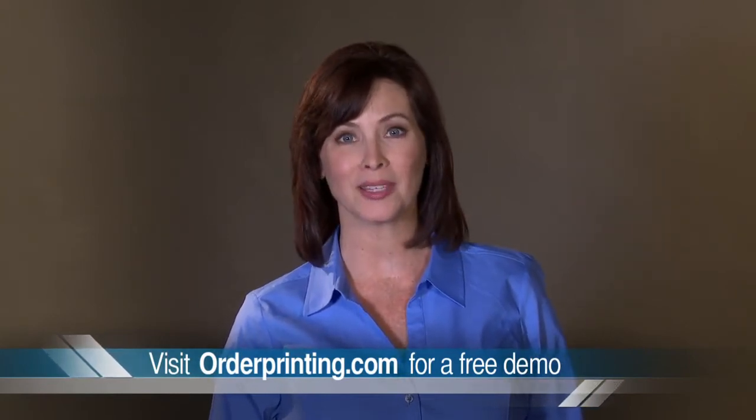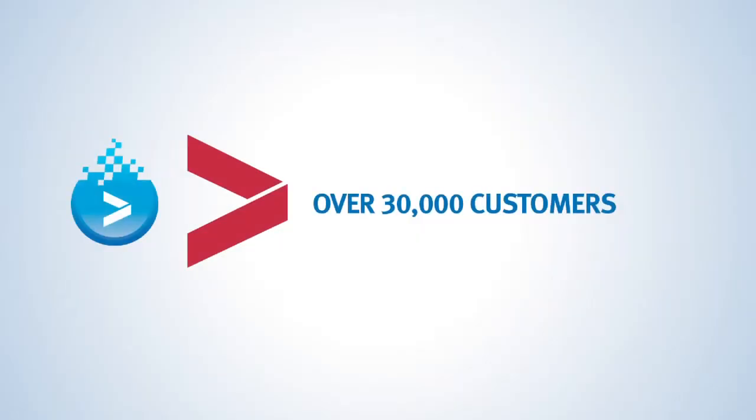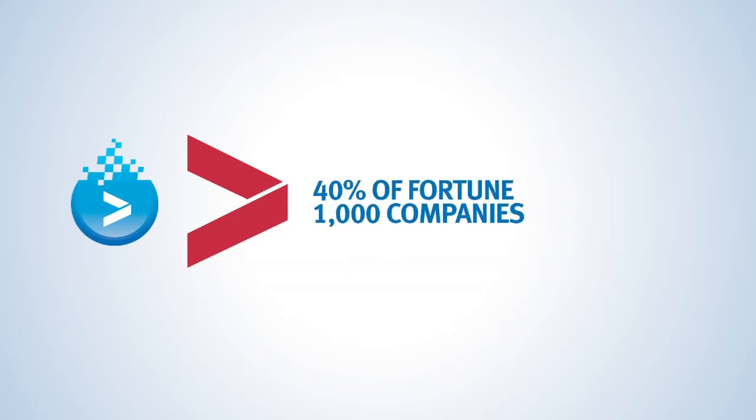Our web to print technology is a comprehensive print ordering solution. It was developed to allow you to streamline the ordering process for both small and large businesses who have corporate identity standards. Today over 30,000 companies in North America are using our web to print technology, including 40% of Fortune 1000 companies.